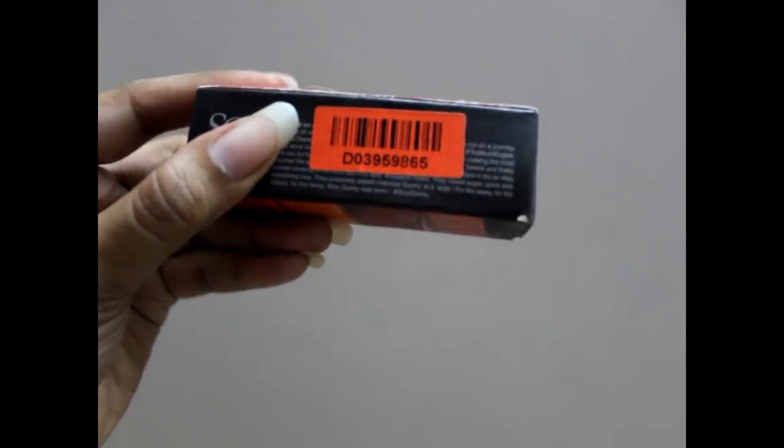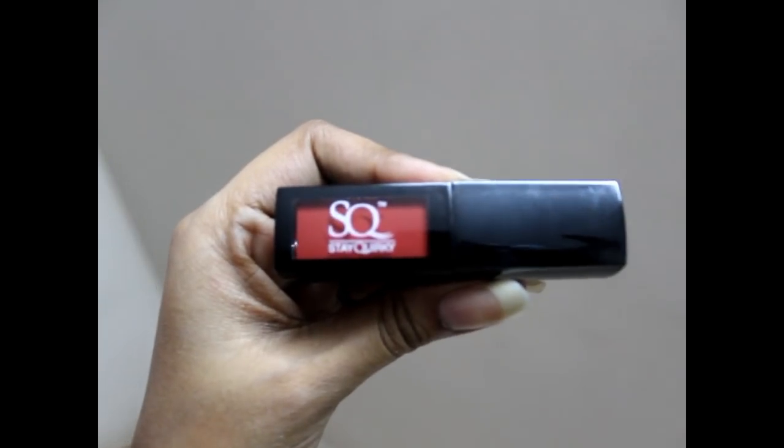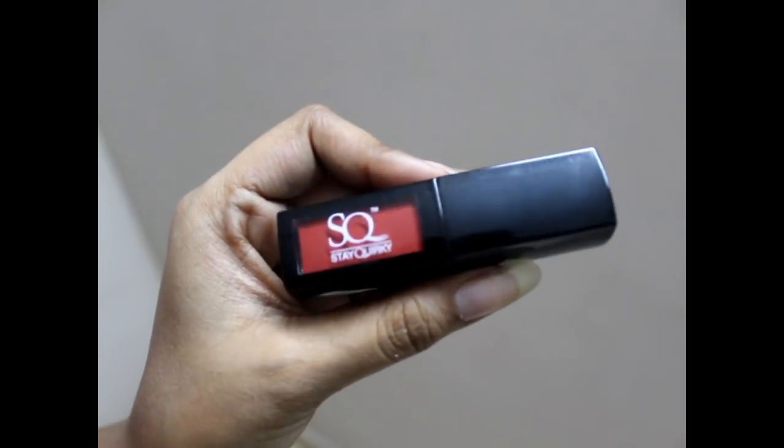This is what the packaging looks like — it is a small colorful packet and their punchline is 'look too glam to give a damn.' The name of the shade is written on the bottom. The best thing about the packaging is that it's really travel-friendly; you can just put it in your purse no matter how small it is and carry it around.